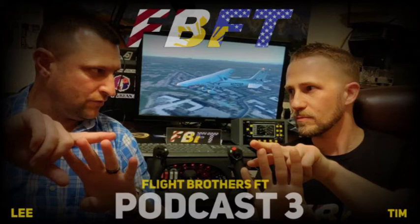If you are a listener or subscriber, make sure to click like, subscribe if you haven't, and ring the bell for all notifications. Are you interested in supporting the podcast or this YouTube channel? Contact us at flightbrosft@gmail.com. Follow us on social media at facebook.com/flightbrothersft, flightft2019 on Instagram, and @flightft on Twitter.